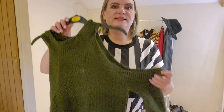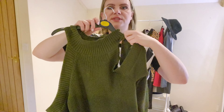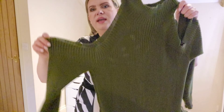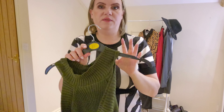Next up I have this knitted dress with cold shoulders, a high neck, and little tiny splits on the sides. I love this army green color — it's really nice.